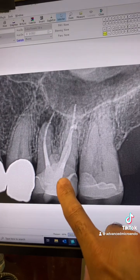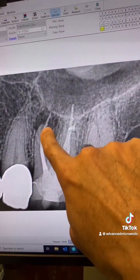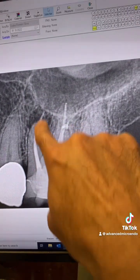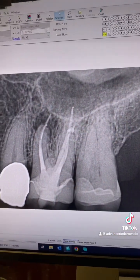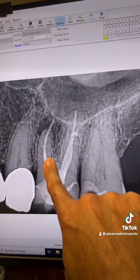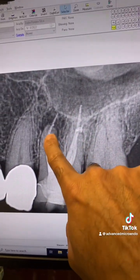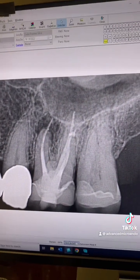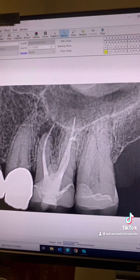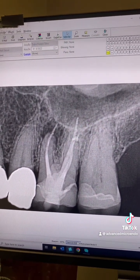What determines the success rate of the root canal is the presence or absence of microorganisms. If you obturate short, flush, or long — as long as there are no microorganisms in the canal, the root canal will not fail. Root canal failure almost always comes down to the presence of microorganisms in the canals. The presence or absence of microorganisms decides whether the root canal will be successful or will fail.